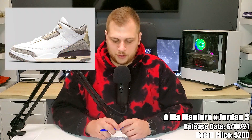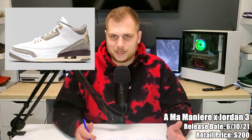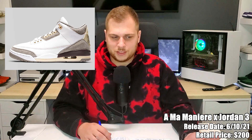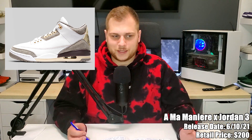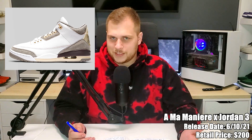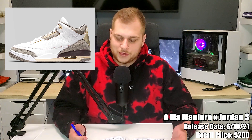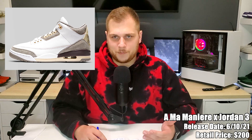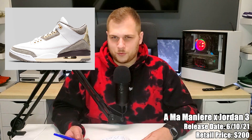On the 10th we have probably one of the better sneakers of the month — the Aman Meniere Jordan 3, retailing for $200. It's a women's release from an Atlanta-based store, and they've had it in their stores already. This is going to be the wider release on SNKRS, so there'll be a ton more pairs. It's a collab Jordan 3 so it's definitely going to sell out, and resale looks like it's around $400.